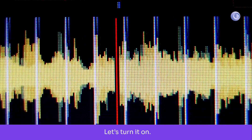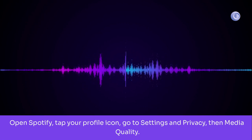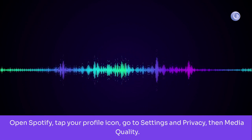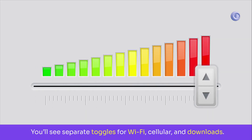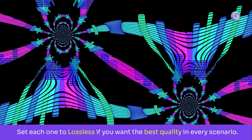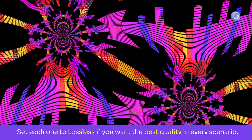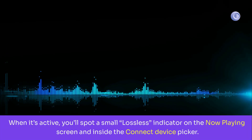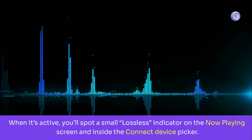Let's turn it on. Open Spotify, tap your profile icon, go to Settings and Privacy, then Media Quality. You'll see separate toggles for Wi-Fi, cellular, and downloads. Set each one to lossless if you want the best quality in every scenario. When it's active, you'll spot a small lossless indicator on the Now Playing screen and inside the Connect device picker.